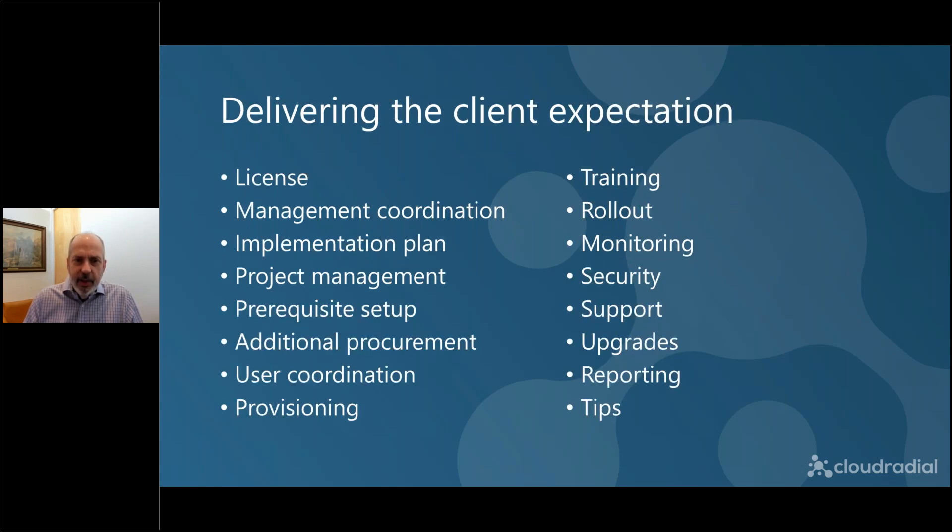So what actually delivers that expectation? What walks through all the things involved in that transformation? Your clients are looking for, say, productivity and collaboration — but it's not a license that facilitates that. That's just the entry fee. After that, it's all the other things: working with management to understand their needs, goals, and expectations; putting together an implementation plan; bringing on a project team; doing the prerequisite setup; moving stuff to Azure; moving people to Teams. Sometimes you do more work in the setup than in the delivery. It's procurement — maybe other devices, conference rooms, cameras, big screen TVs.